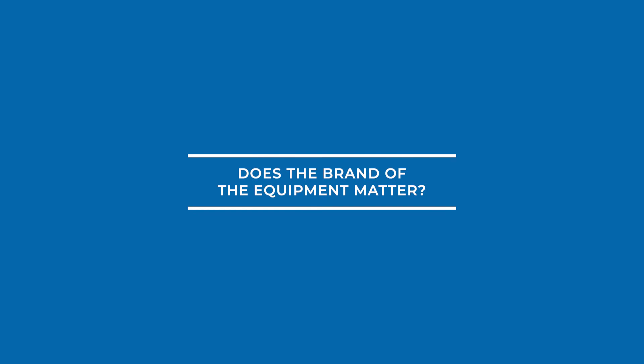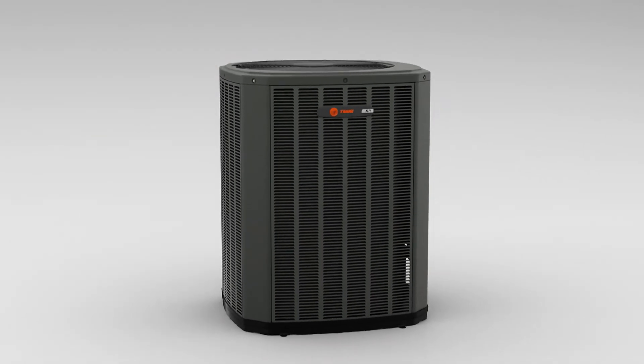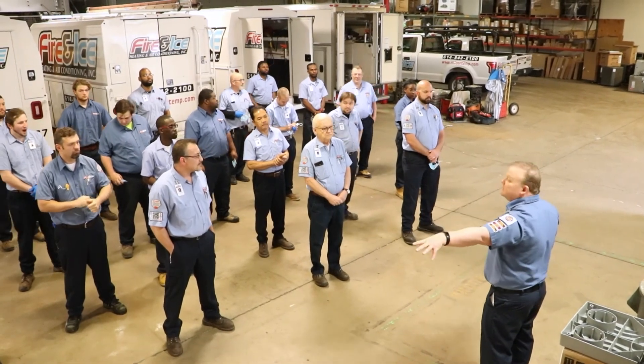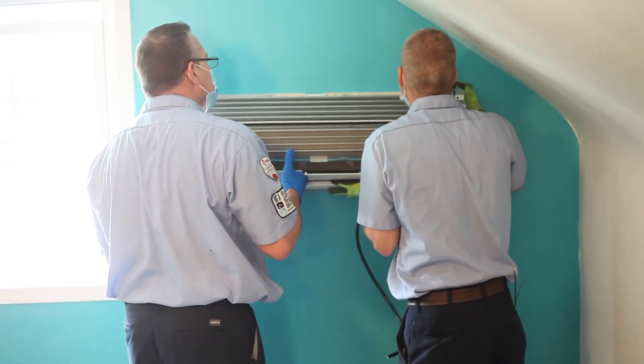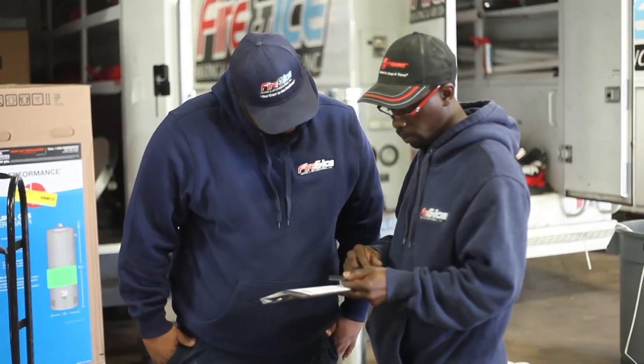And finally, number seven, does the brand of the equipment really matter? The brand of the equipment matters only for reliability. What really matters is the company that's going to stand by that equipment and the company that's going to install the equipment — that is the most important part of this process.